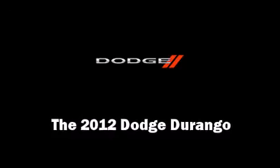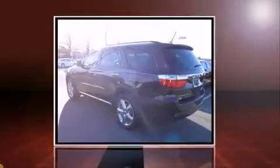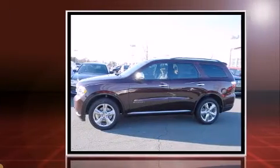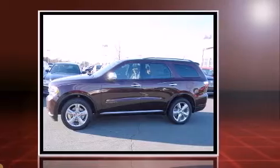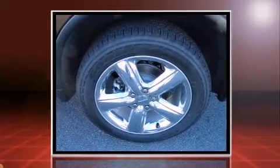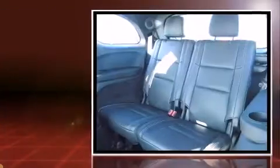Take command of the road in the 2012 Dodge Durango. It's equipped with tons of terrific amenities, but it won't break your budget, such as cruise control, an automatic dimming rear-view mirror, a power rear cargo door, blind spot sensor, remote keyless entry, and fully automatic headlights.